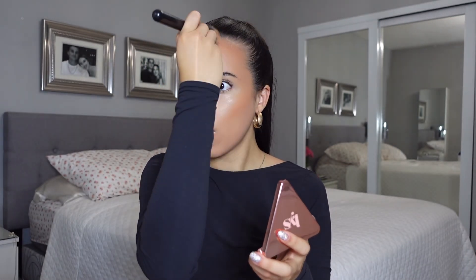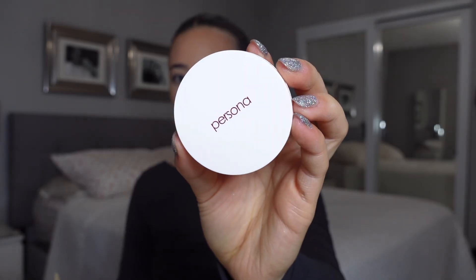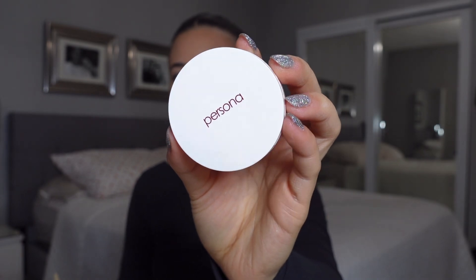For powder bronzer, we're going to use the LYS Beauty powder bronzer. This stuff is so incredibly pigmented, so you need a light hand, but I love that it is super matte yet pigmented enough that you can add a lot of color and warmth to your skin.